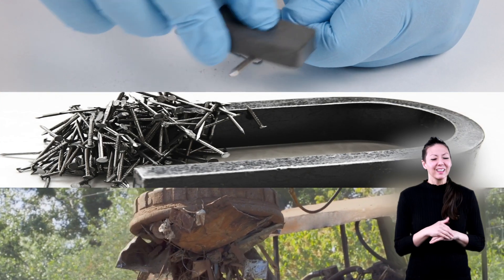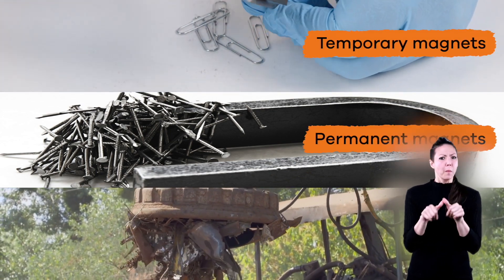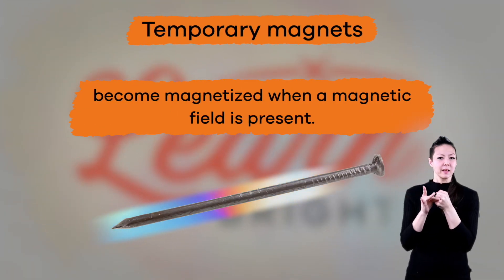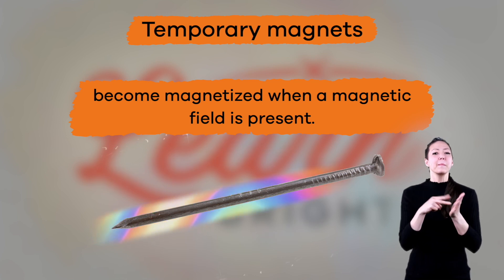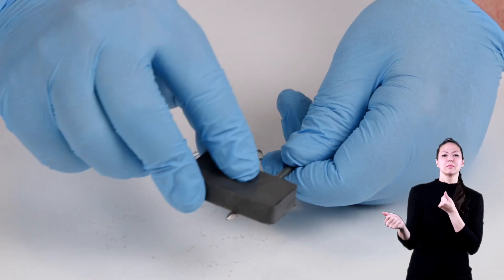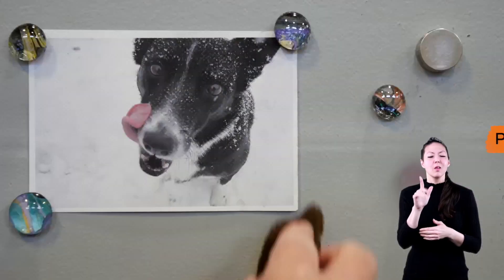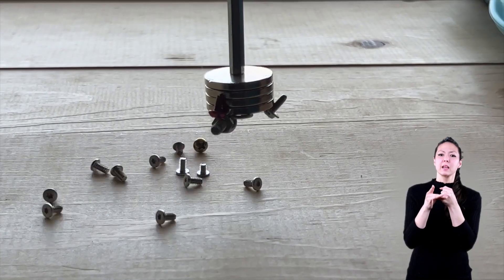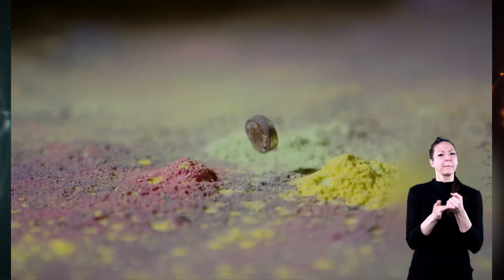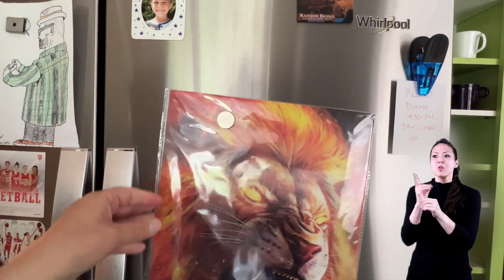Cool, right? There are three different types of magnets: temporary magnets, permanent magnets, and electromagnets. Temporary magnets become magnetized when a magnetic field is present, and lose their magnetism when the field is taken away, like when you rub a magnet against another piece of metal, like a paperclip or a nail. Permanent magnets are made from materials like iron or nickel that are naturally or chemically magnetized and already have their own magnetic fields, like the magnets you use on your refrigerator.